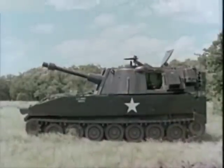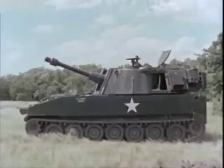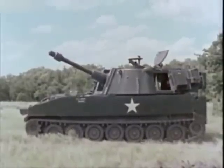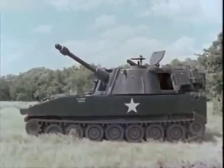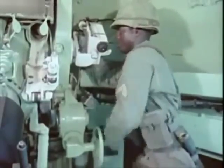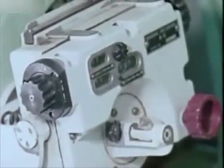The full 6,400mm turret traverse of the M-108 gives it the flexibility required in modern self-propelled cannon artillery. Traversing is accomplished manually. Elevation is also manual, from a minimum of minus 106 mils to a maximum of 1,333 mils.